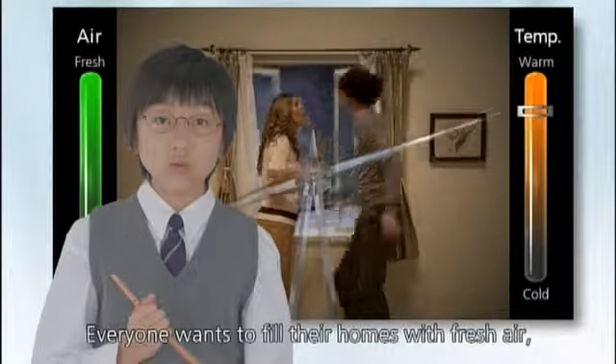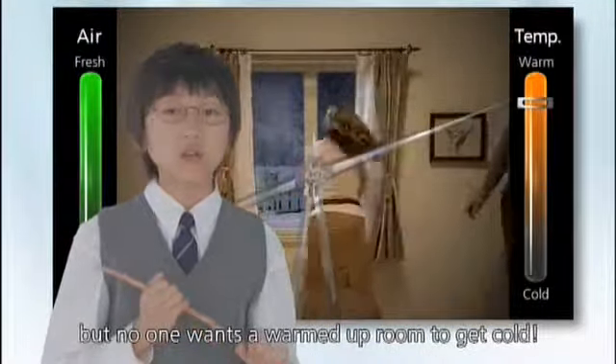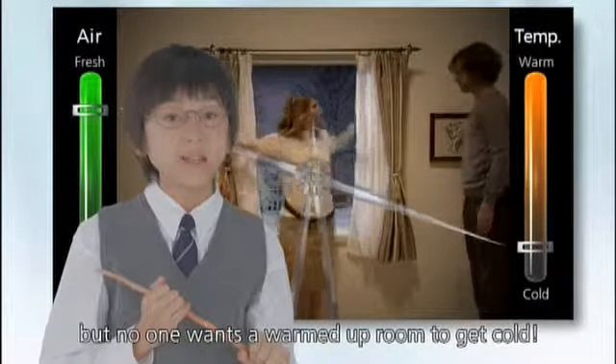Everyone wants to fill their homes with fresh air, but no one wants a warmed-up room to get cold.